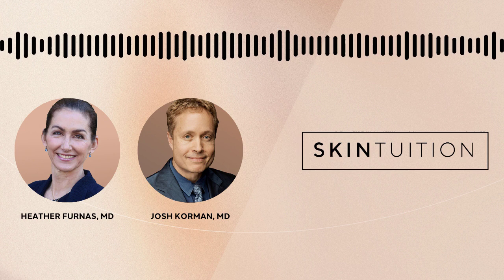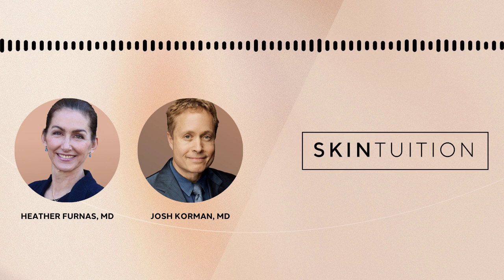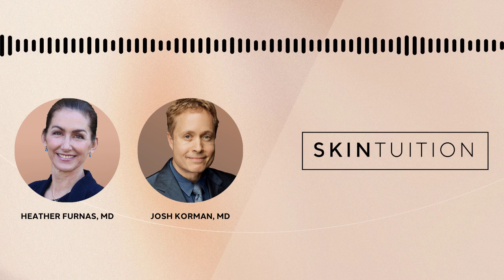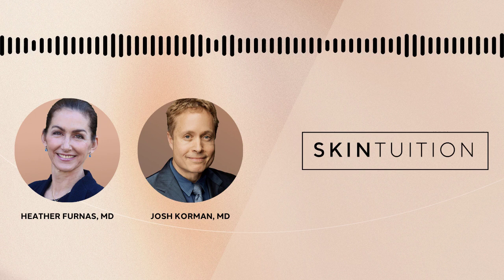It also depends on your overall body type and where you want it. Men tend to collect fat in their flanks — love handles and tummy — while women can collect it in their thighs, buttocks, and tummy. It's important to understand the goal: are you trying to look good in the nude, or in clothes, and in what position? You still could be a really good candidate.